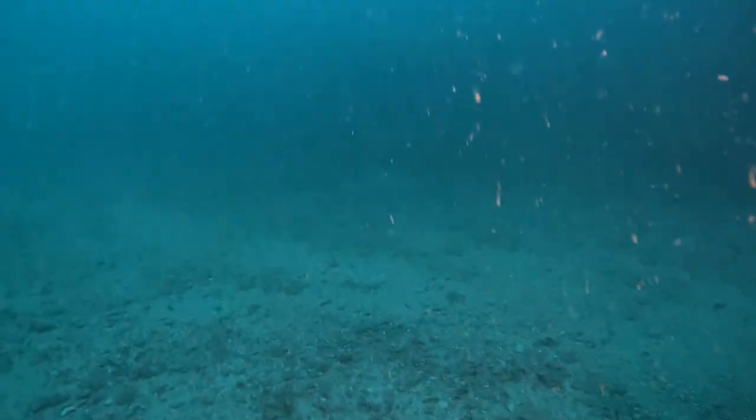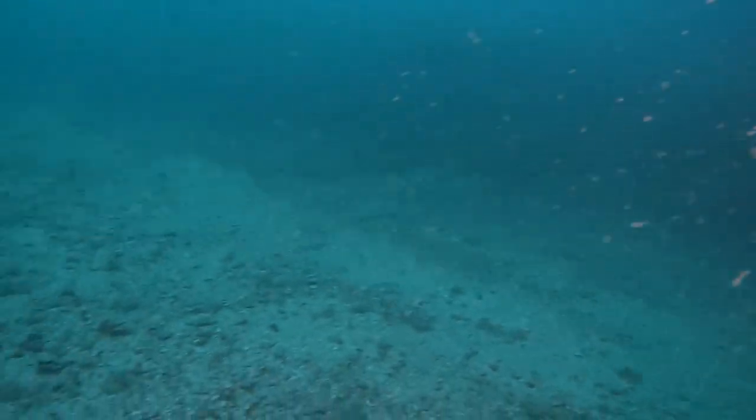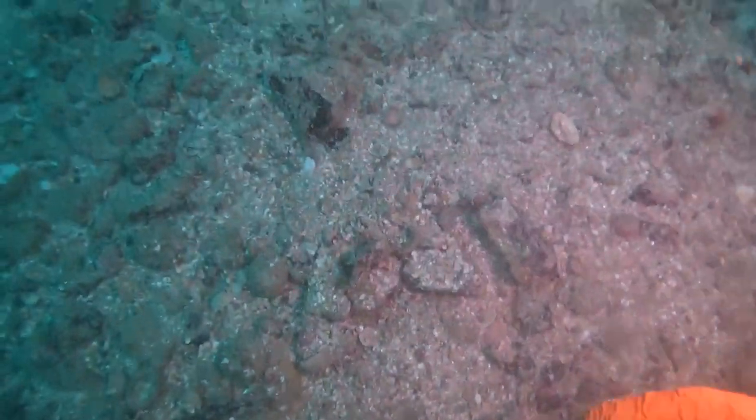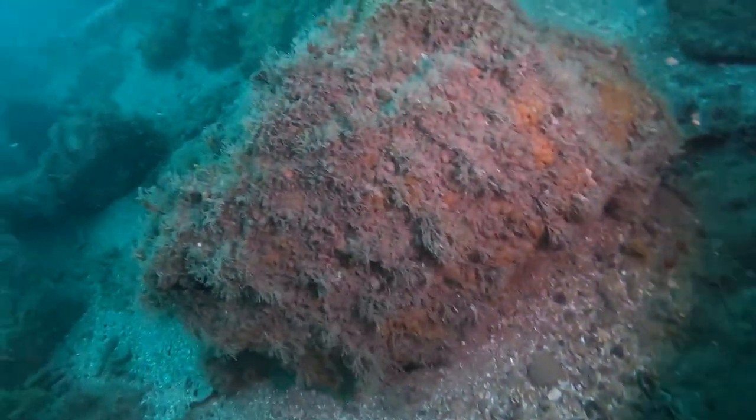See if we can find this cuckoo wrasse again. Cuckoo wrasse — you normally get one male, which is the nicely coloured one, and then you get a harem of females which are brown, with normally three black spots down towards the tail on the top, normally black with little white dots in between.